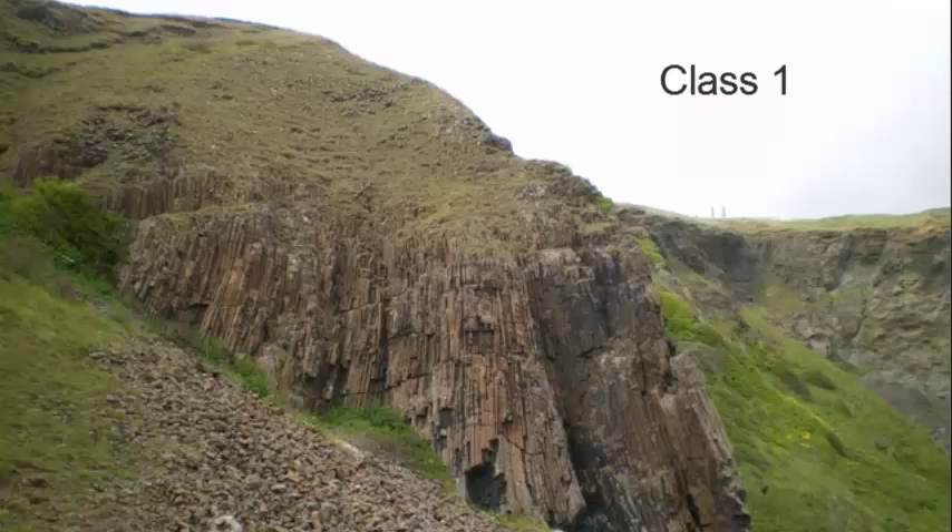Class 1 are units of rock which are not likely to contain fossils at all. These include igneous, metamorphic rock, or rocks that are really old — older than multicellular organisms. Here is an example of a class 1: this is a basalt, which is a cooled magma, so no fossils here.